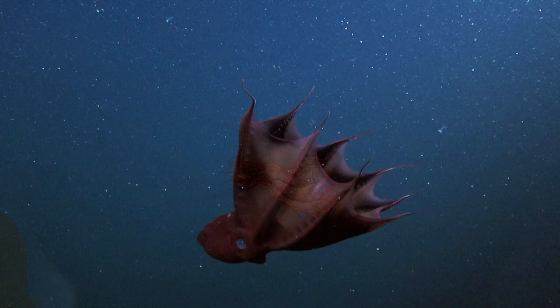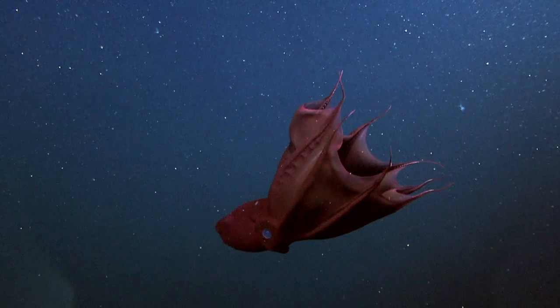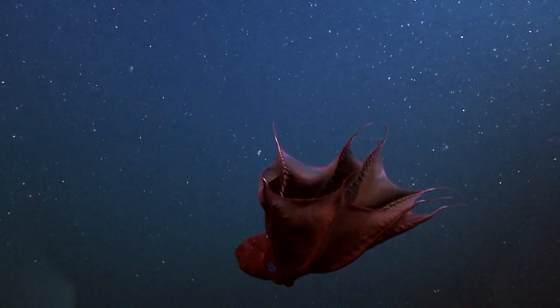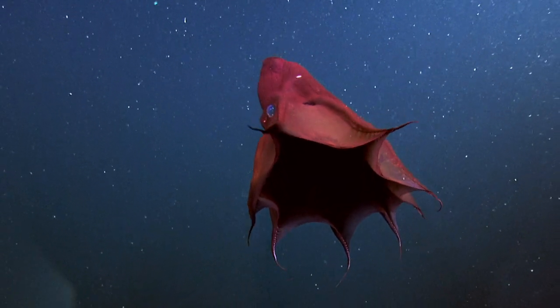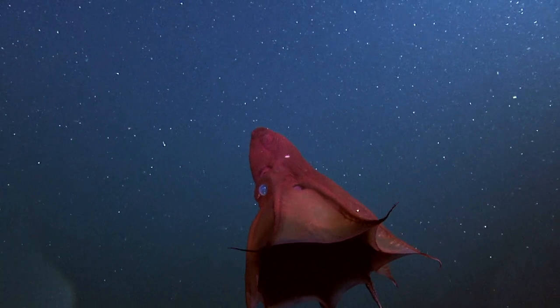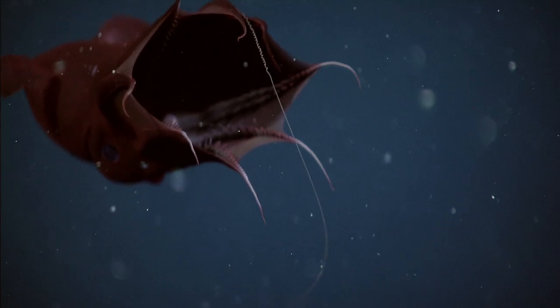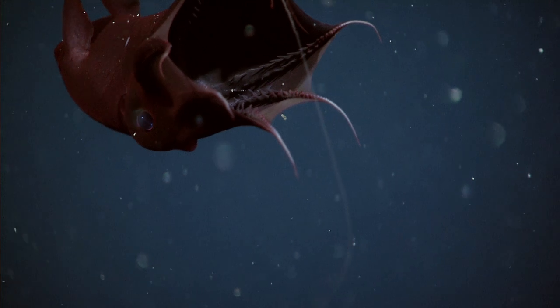It has a relatively low metabolic rate. Whereas we have hemoglobin in our blood to hold oxygen, cephalopods have a comparable blood pigment called hemocyanin, which is very capable of holding lots and lots of oxygen. Vampyroteuthis is also naturally buoyant and doesn't have to expend a lot of energy to stay afloat.